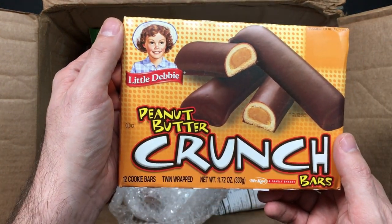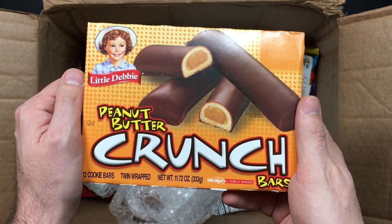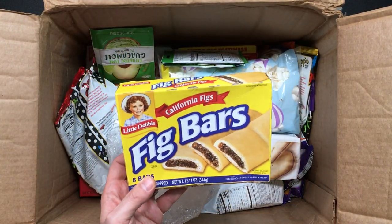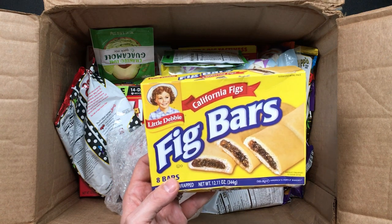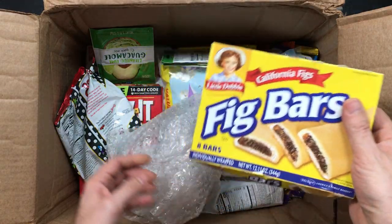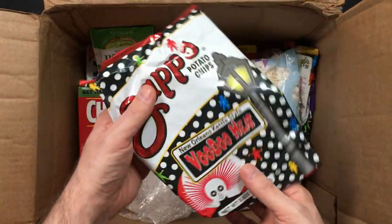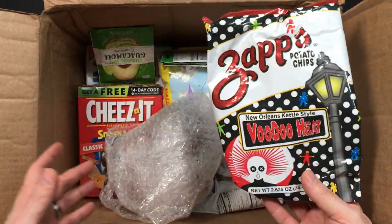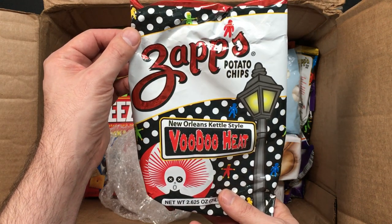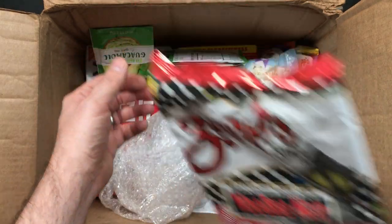Anything with peanut butter is good — like anything. Little Debbie, again, I've heard the Little Debbie brand. We don't get that in the UK. In fact, we don't get any of these brands in the UK really. Cinnamon figs — fig rolls, fig bars, we have those, but there are always these subtle differences between UK ones and US ones. I've got weeks of videos here. And look at that — Zapp's potato chips, Voodoo Heat, New Orleans style.